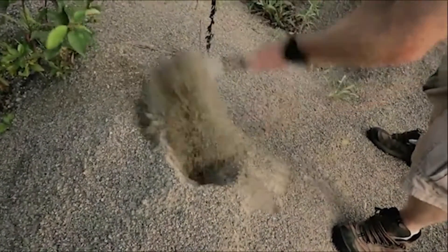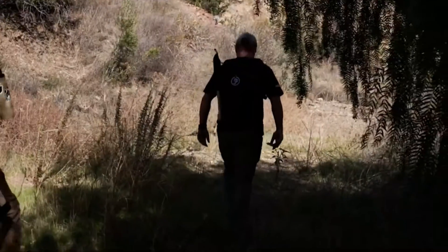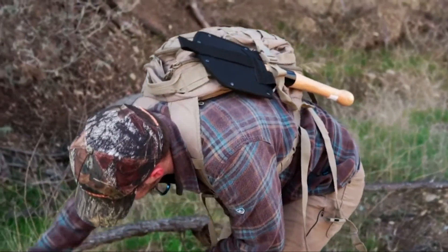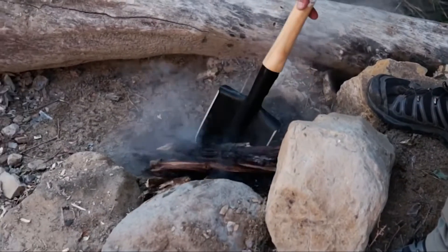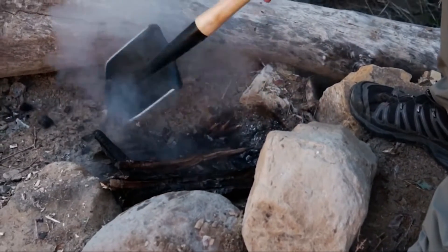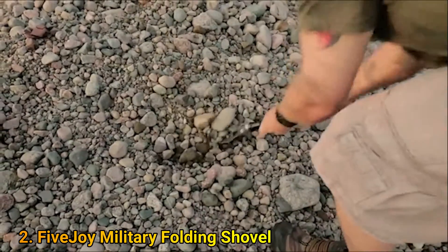A survival shovel is one of the most useful multitools that you should have along on any outdoor trip. You will require this multi-tool to make your way through the wild, get ahead while climbing rough surfaces, open up cans and bottles, get rid of nails, handle the fire, fix up your car or small appliances, and so on.